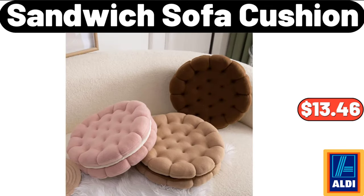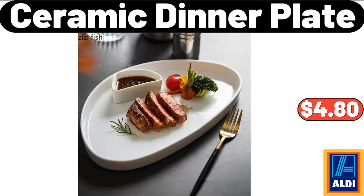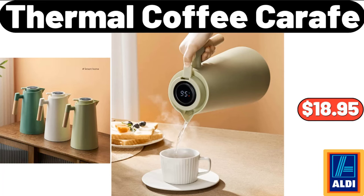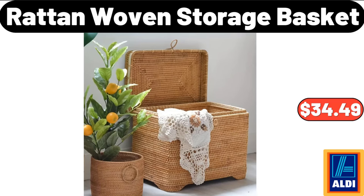Sandwich Sofa Cushion, $13.46. Ceramic Dinner Plate, $4.80. Cute Bee Watering Can, $10.79. Thermal Coffee Carafe, $18.95. Rattan Woven Storage Basket, $34.49.